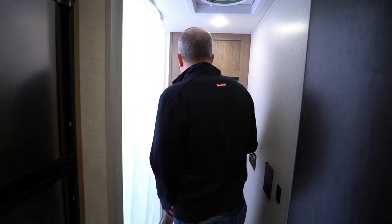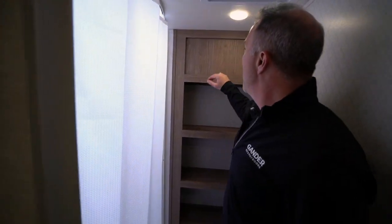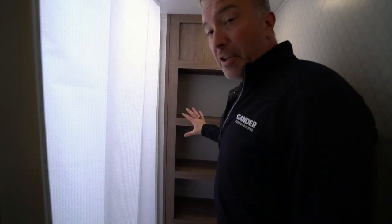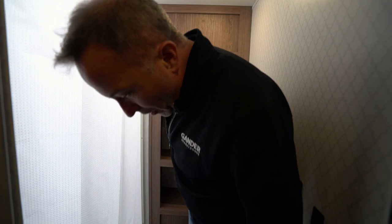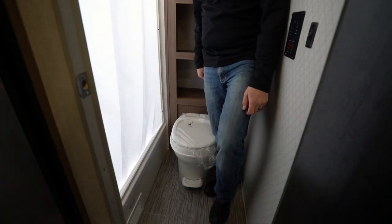Rear bath on this travel trailer. Plenty of shelf space with solid wood construction, which you're going to see all throughout this travel trailer, along with the Metropolitan-themed interior. Beautiful light with dark finishes — they did a fantastic job with this one. Foot flush on the plastic toilet right there, and you'll have plenty of leg room.